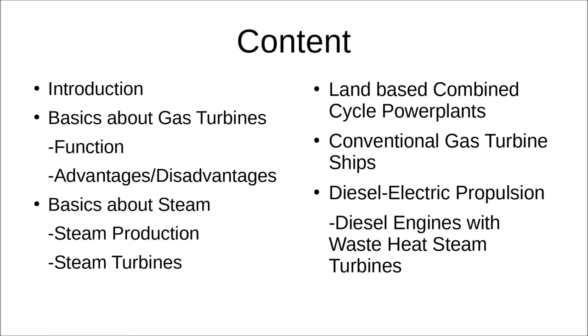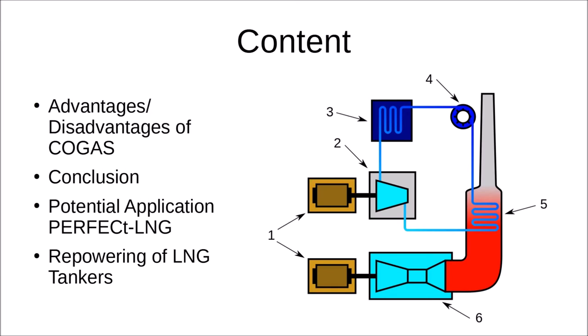Before we get to COGAS, we will have to go around the topic a bit to lead to it, and this is going to be quite a long video. I have placed bookmarks in the timeline to help you skip things if you already know them. We'll start with basics of COGAS, then gas turbines, steam, land-based combined cycle power plants, conventional gas turbine ships, and diesel electric propulsion. Then for the actual COGAS topic: advantages and disadvantages, a conclusion on where it makes sense, and two potential applications — the Perfect LNG concept and the repowering of LNG tankers.